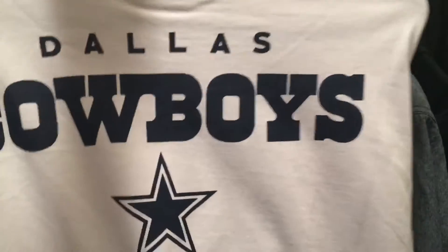Next up I got a Dallas Cowboys long sleeve. Here's the back, and here's the front — it's just plain with stars on the side. Something nice to wear underneath my Dez Bryant jersey that I got last year for Christmas.